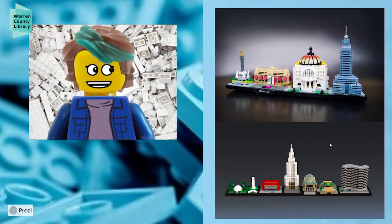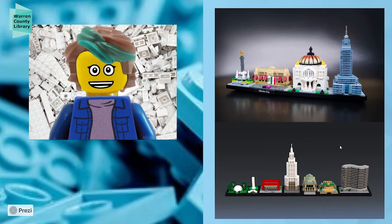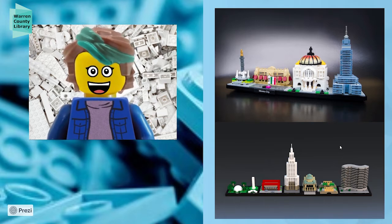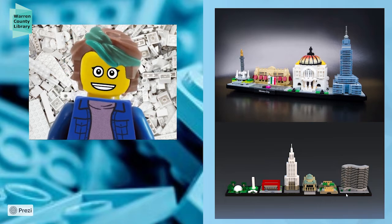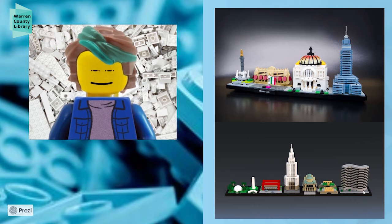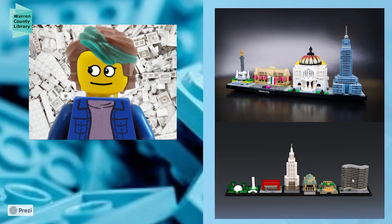LEGO started putting out architecture kits several years ago, and they've done many famous cities — Tokyo, Las Vegas, Washington D.C., New York, London — but they haven't really done any Latin American, South American, or Central American cities. So some folks made their own MOCs on ideas.lego.com. We have Mexico City here — a beautiful representation including newer and older buildings — and a representation of São Paulo from Brazil, nicely blending classic and newer architecture. This would be a great project: pick a major city in Central America, Mexico, or South America, find out what important buildings are there, and build your own cityscape.